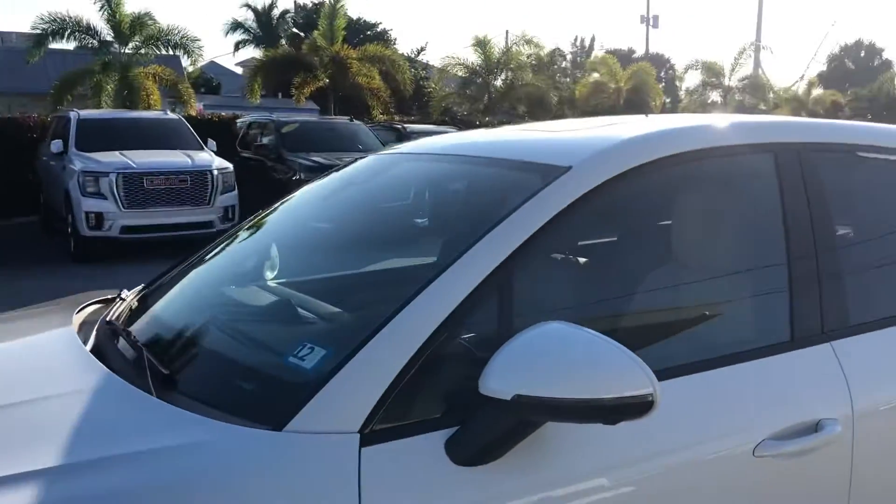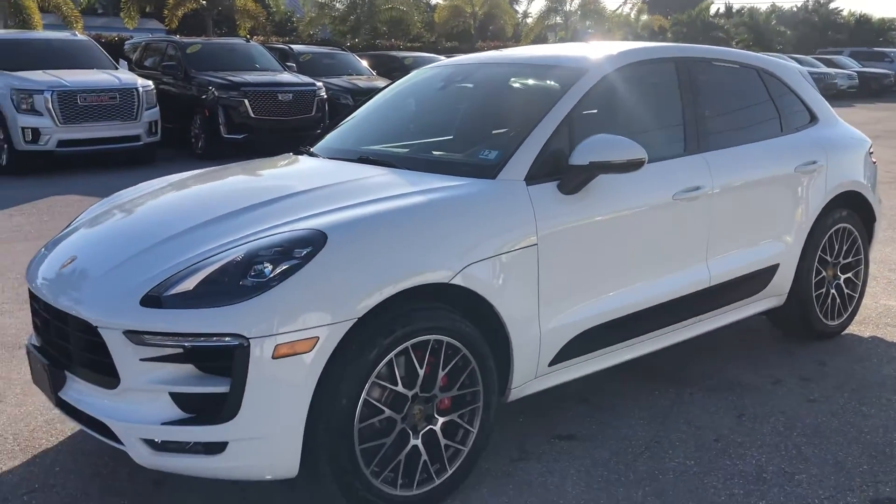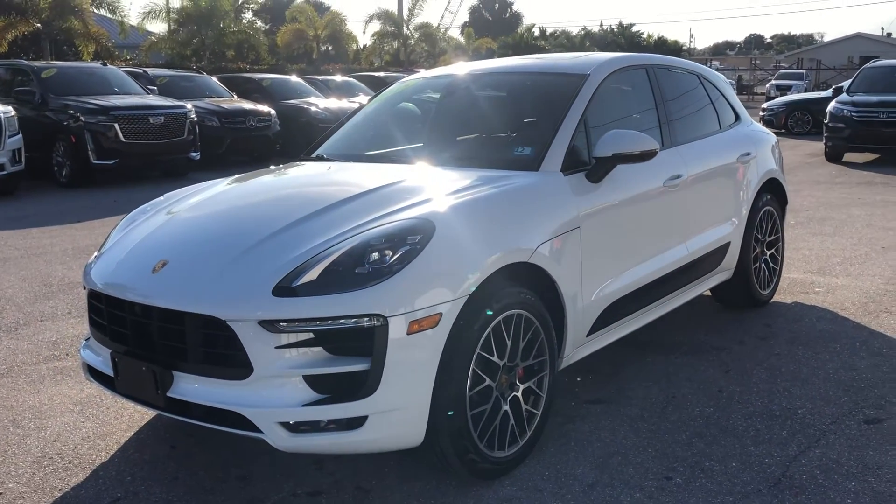This is a 2018 Porsche Macan GTS here at Classic Cars of Palm Beach. You can visit us at classiccarsofpalmbeach.com. Thank you.